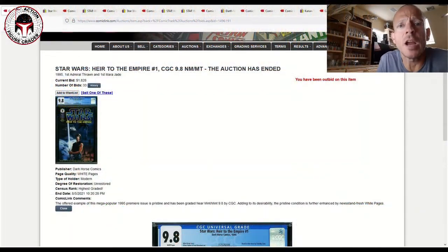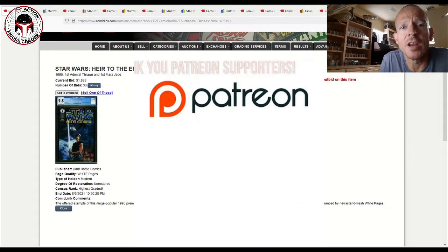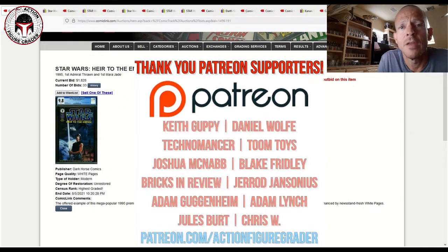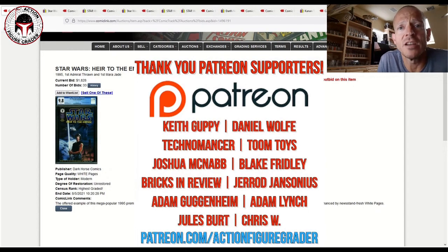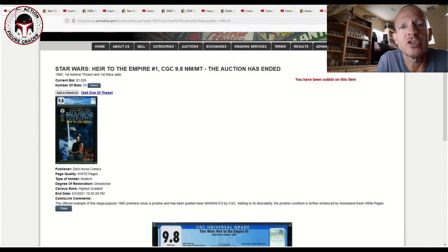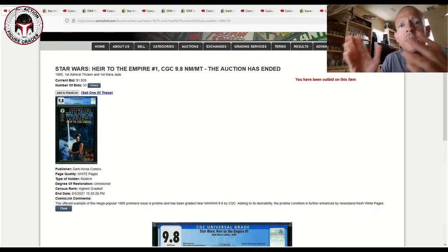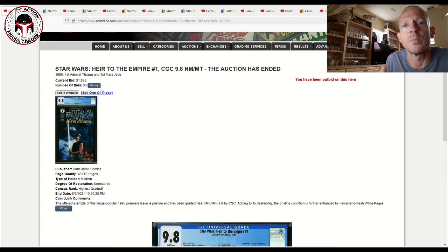What's up YouTube, it's the Action Figure Grader coming back with another market update — this time for modern as well as vintage key comics in the Star Wars universe. A number of different items just ended on ComicLink last night, so I thought it'd be interesting to look at what those sales prices looked like and compare them to recent eBay sales. It's a mix — some went higher than eBay, some went lower.